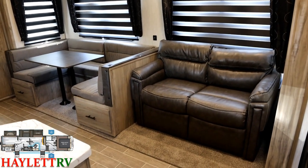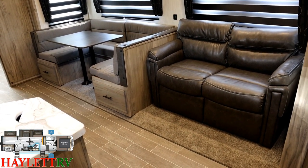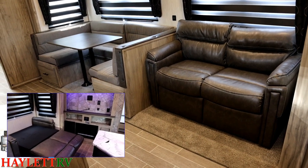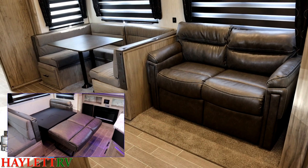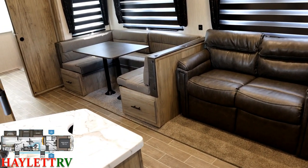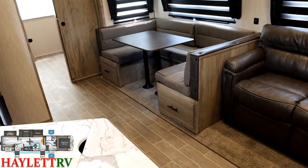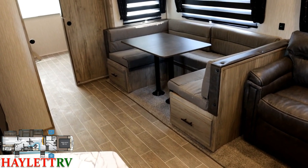One of the first things we encounter is this trifold sleeper sofa. It pops right open and leaves us plenty of room to walk around it, but it doesn't cut the camper off. If you're coming from the upper deck bed-bath master area down here, you're not going to have to climb over anybody to get around this kitchen counter.